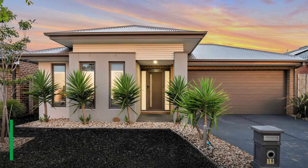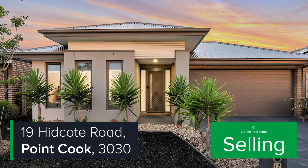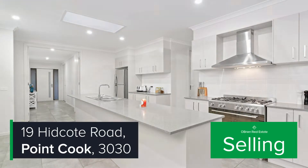A recent sale that grabbed my attention through the O'Brien network was the sale of 19 Hidgott Road in Point Cook. This immaculate property is situated in one of the most sought-after pockets of Point Cook, with landscaped parklands only moments away and every other amenity close by.